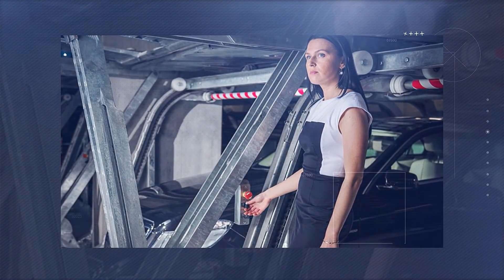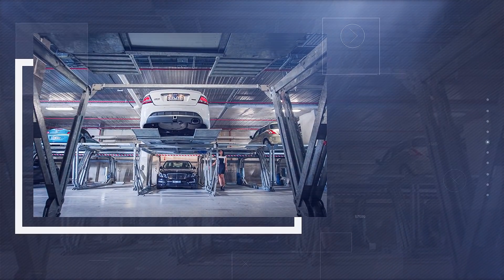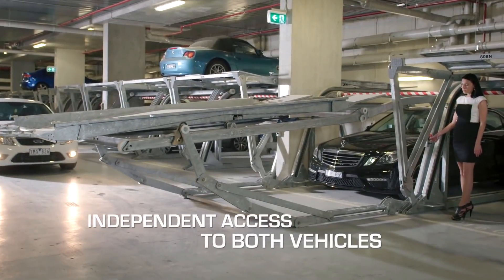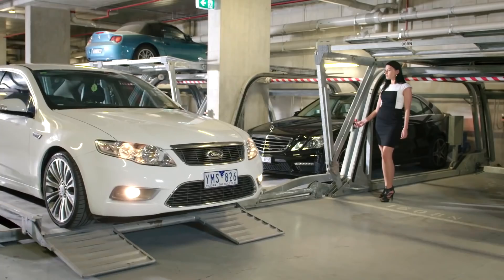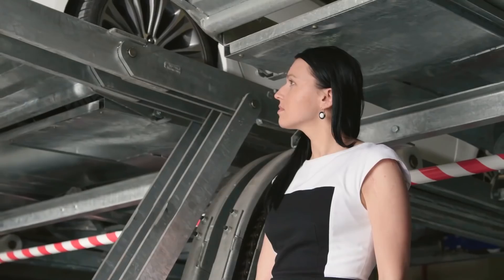Engineers have developed a robust automated design for the EPS. The lower part of the parking lot remains unchanged and cars are parked there as usual. Above them, a steel frame is placed which can lift cars to the second floor directly from the roadway. Each parking space is controlled by a push-button panel installed at the bottom of the structure.